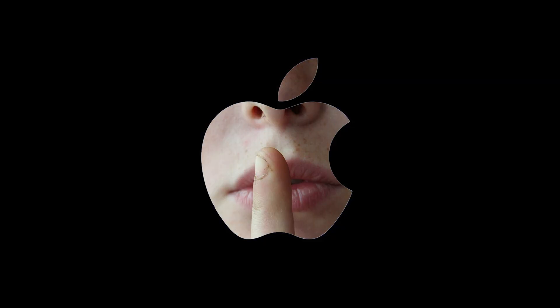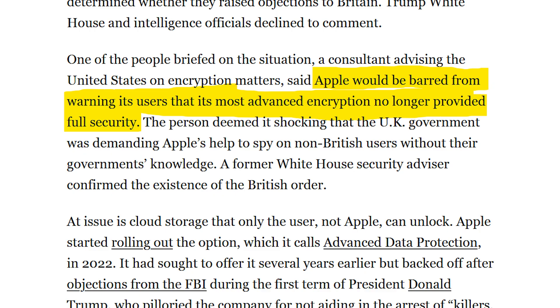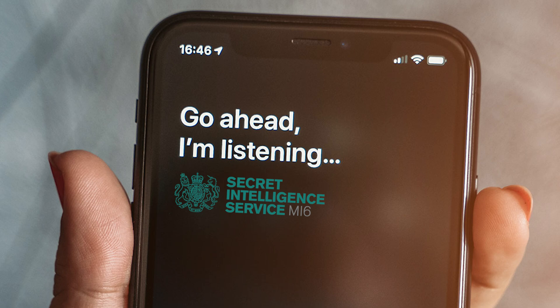So Apple and Google are not allowed to talk about it. That also means if a secret British backdoor does come into place, users are not allowed to be notified — meaning you'll never know that your phone has just become a secret listening device for the Brits.